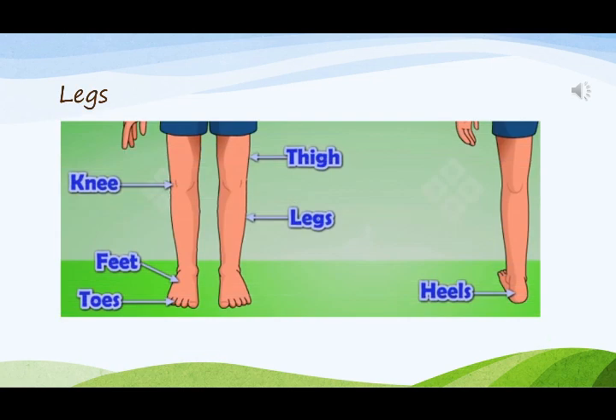Legs have thigh, knee, feet, toes, and heels.